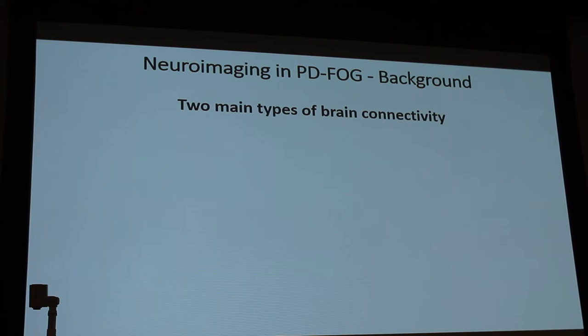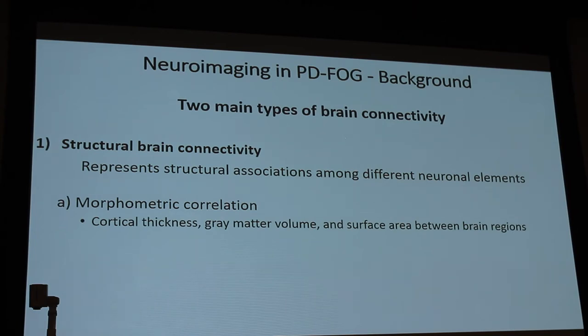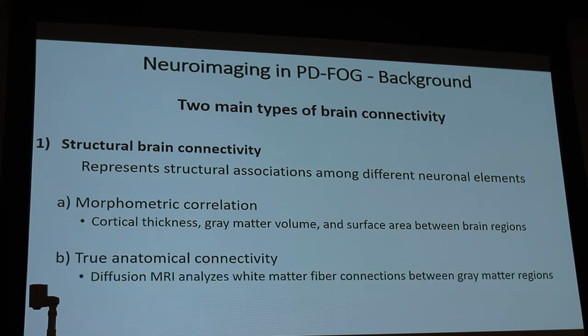There are various ways of looking at freezing of gait, and neuroimaging is a very important component. Dr. Mishra will expand on this. There are two major types of brain connectivity: structural brain connectivity — which includes morphometric correlations looking at cortical thickness, gray matter volume, and surface area — and true anatomical connectivity via diffusion MRI, which analyzes white matter tracts connecting different gray matter regions.